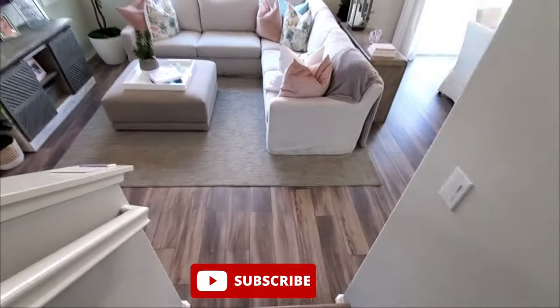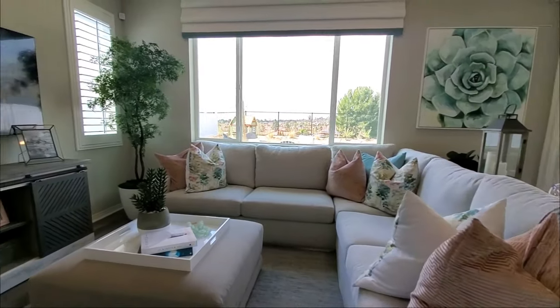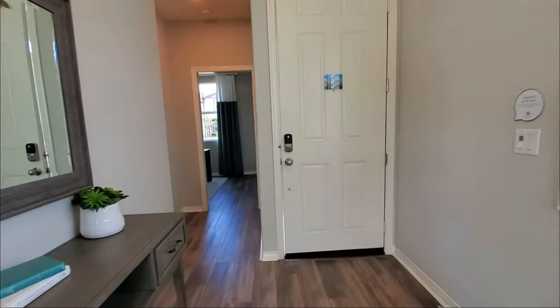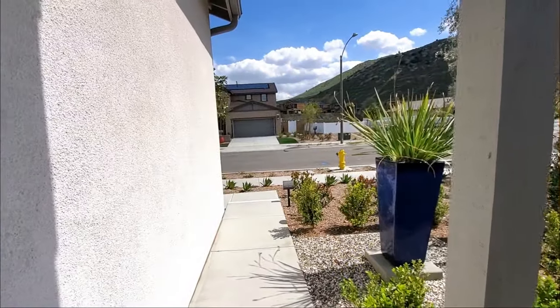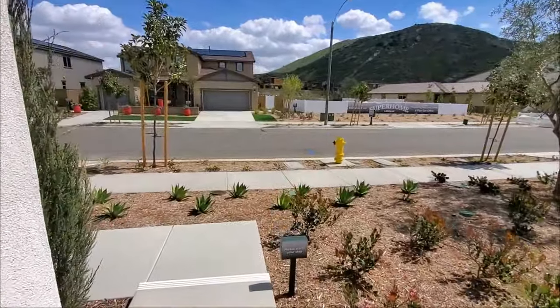They will be building approximately 160 homes at Discovery at Shadow Rock. The community will have barbecues, parks, picnic areas, sports fields, trails, and a dog park. It is located near shopping and dining centers, the Michigan Hotel and Spa, and the University of California Riverside. It is also close to the 60, 91, and 10 freeway.